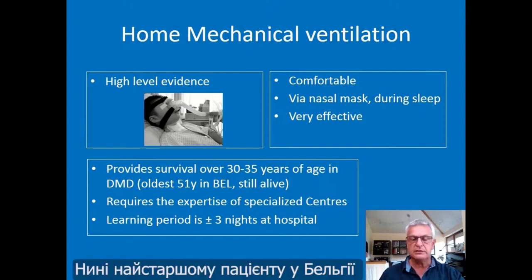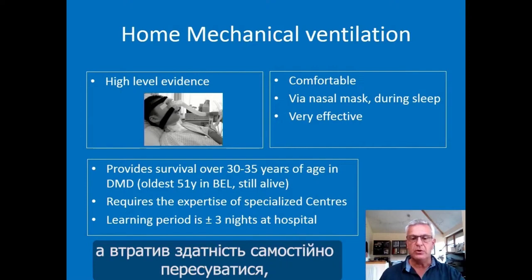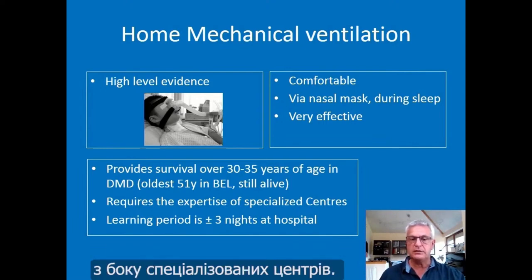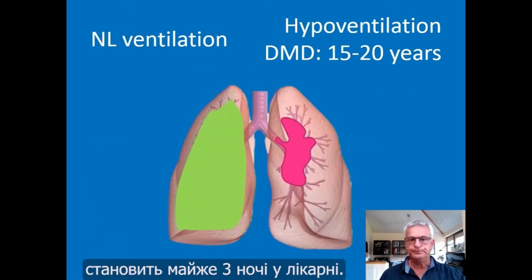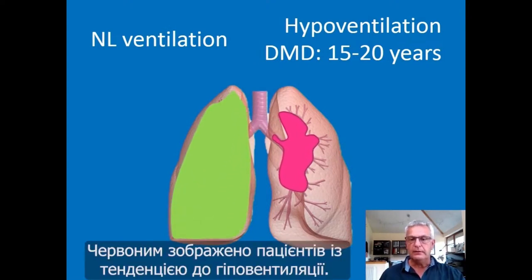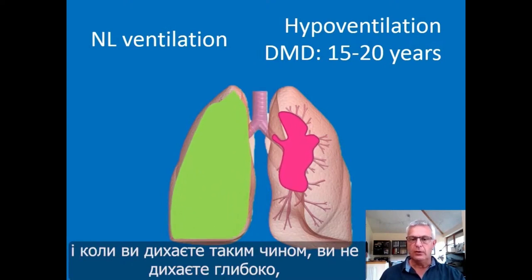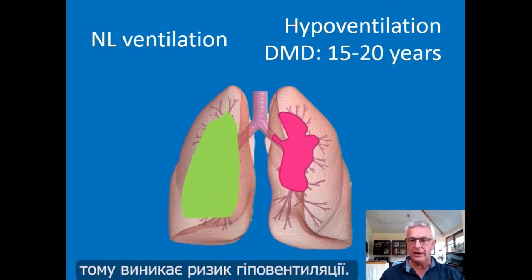Currently in Belgium, our oldest patient is 51 years and is still alive. He started his ventilation when he was 17 years of age and lost ambulation when he was 13. Ventilation also requires the expertise of specialized centers, and the learning period is almost three nights at the hospital. On this figure, we can see the difference between a patient ventilating normally on the left side, and in red a Duchenne patient with a trend for hypercapnic ventilation — breathing quickly and superficially.